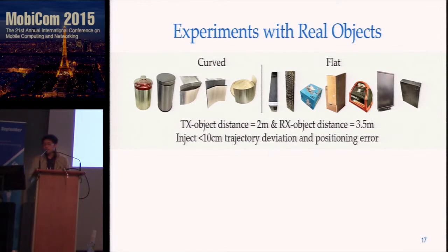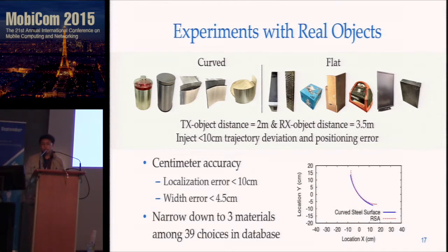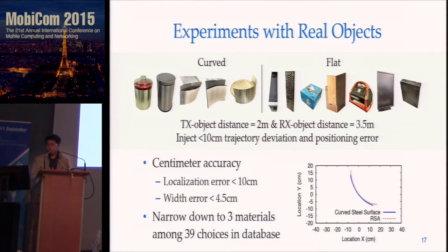We experiment with 12 different real objects that have either curved or flat surfaces. By default, the distance between the transmitter and object is 2 meters, and the distance between the receiver and object is 3.5 meters. During the experiment, we randomly add less than 10 centimeters of noise to the movement to test imaging performance in the presence of movement noise. We show that we can achieve centimeter-level accuracy overall in determining location and width. Also, within 39 choices in our database, we can always narrow down the materials to three candidates. Here is an example of a curved steel surface, which shows the feasibility of 60 GHz mobile imaging.